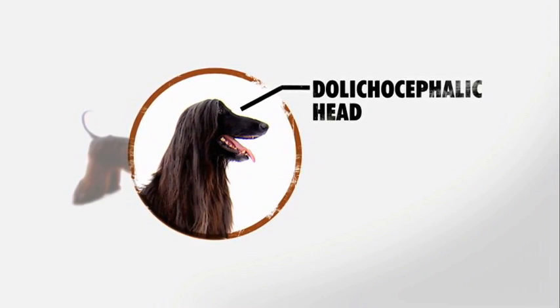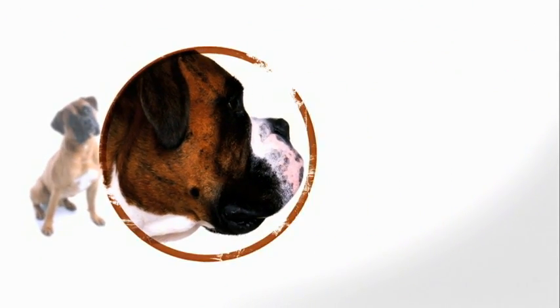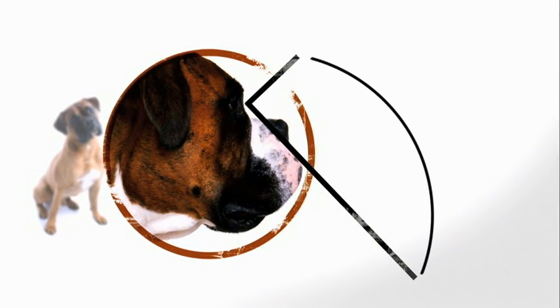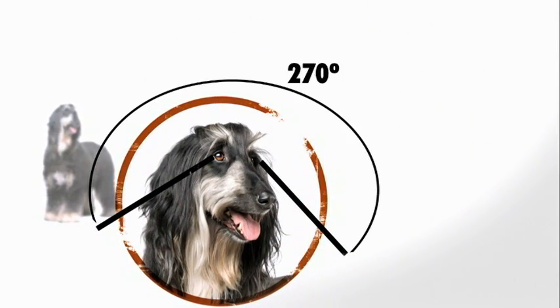The second characteristic is their dolichocephalic skull — a long, narrow-shaped skull with the length being three times longer than the width. Shorter-nose dogs like the boxer have a narrower field of vision as low as 180 degrees, while a sight hound like the Afghan hound has a field of vision up to 270 degrees.